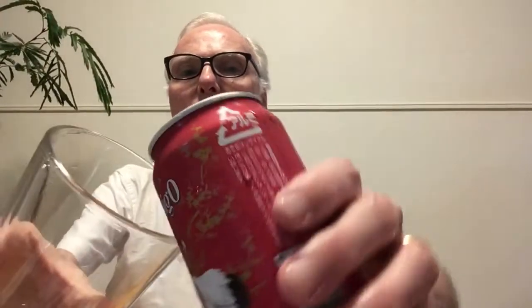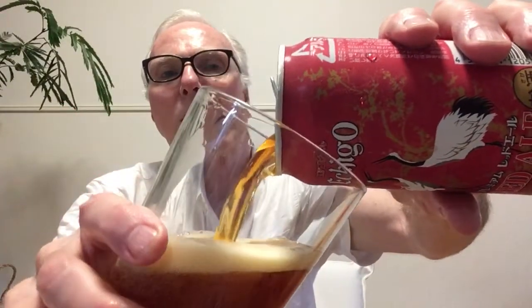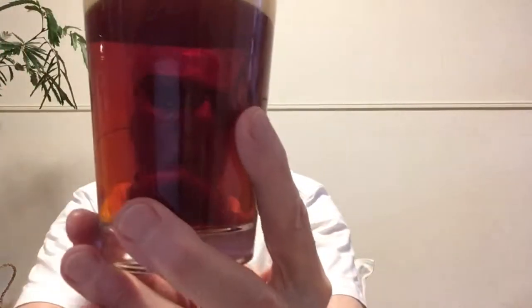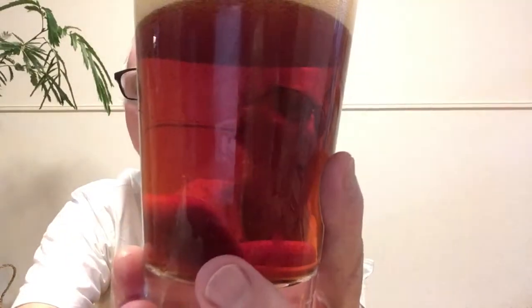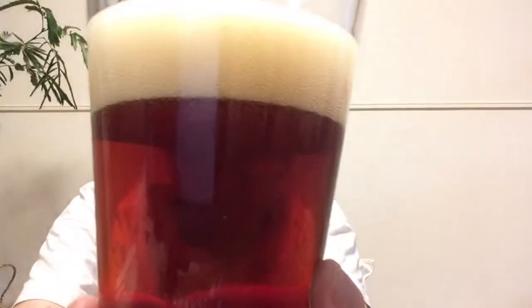Okay, shall we give this one a go? It's pouring out a rather ruddy reddish-brown with a pretty thick tan head — kind of spongy, maybe two fingers. There's a lot of carbonation jumping up here, really really jumping. Let's give the aroma a go.